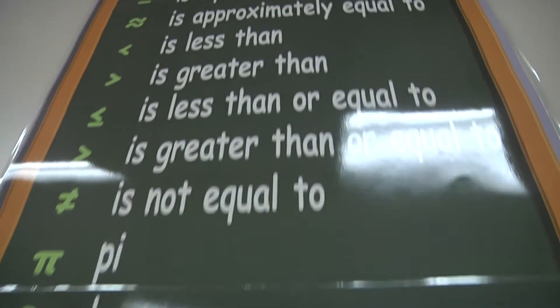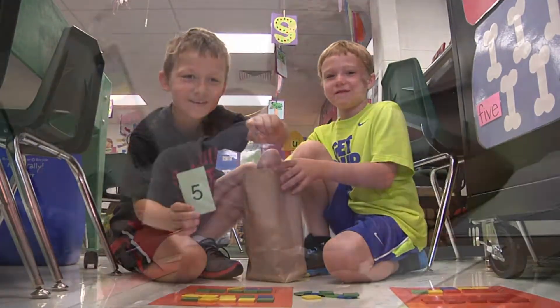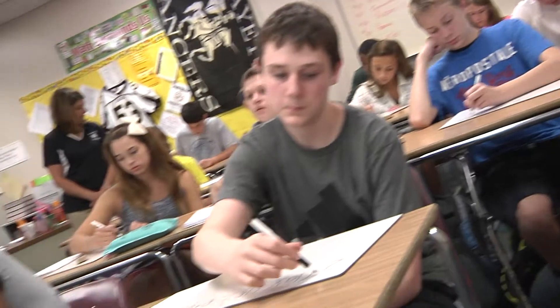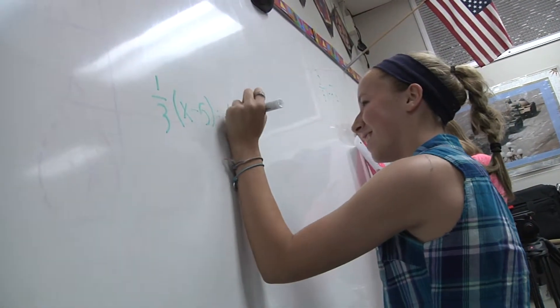Rockwood's math curriculum promotes mathematical literacy for all students. From teaching the basics to facilitating the understanding of more complex concepts, the district's student-centered courses focus on exploration, discovery, and the application of mathematics.